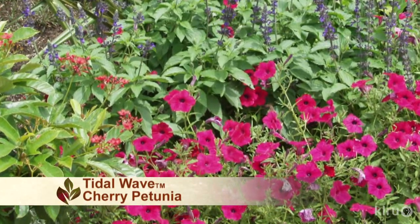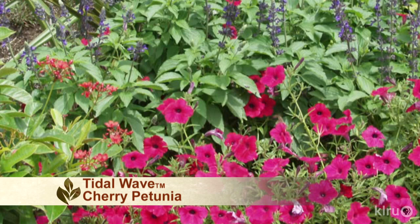Tell me about the Tidal Wave petunias — there are a number of these that you've developed. Those were developed by the Pan American Seed Company. The Tidal Wave series is a trailing-type petunia, which is much more vigorous than the traditional petunias we used to grow. They're a lot tougher when it comes to standing up to our summer conditions, and these particular ones are also very tolerant of alkaline conditions, which is the reason they became Superstars — they could be grown in places like College Station, San Antonio, and Austin without being chlorotic.